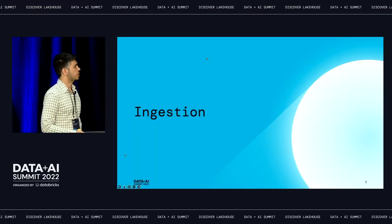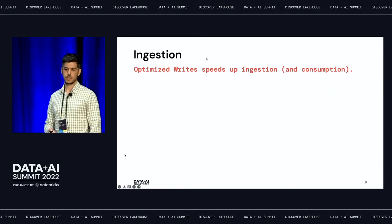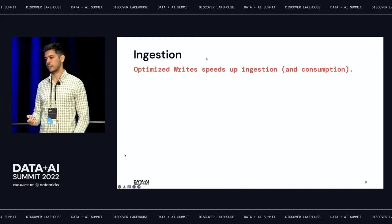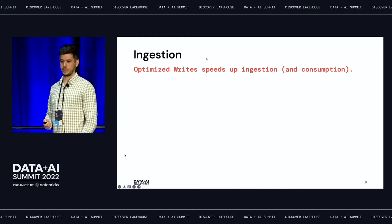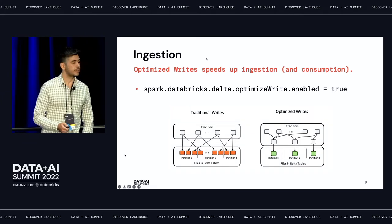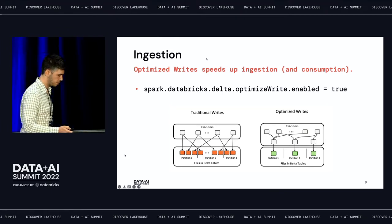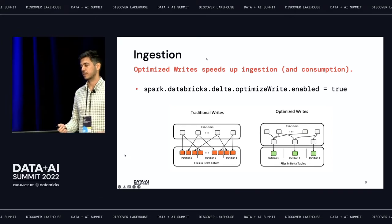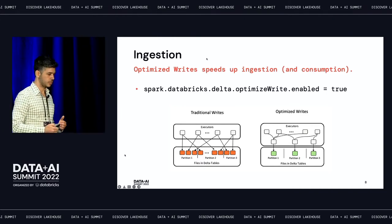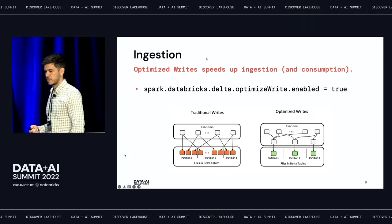Let's talk about ingestion, starting with optimized writes. Optimized writes is a feature in DBR. Instead of having your data written directly from the executors, optimized writes adds an extra shuffle phase that corresponds to your table partitioning scheme. So you end up writing fewer files per partition — in most cases, just one file per partition — meaning at ingest time you end up with fewer files.